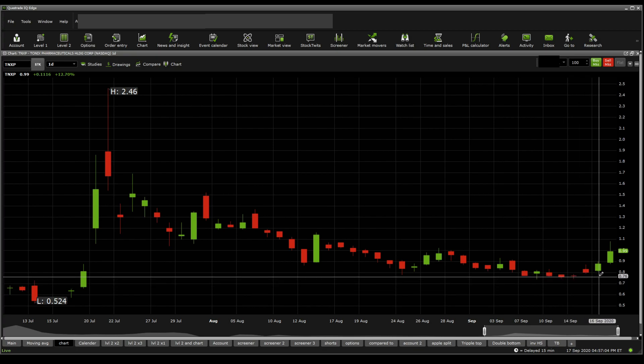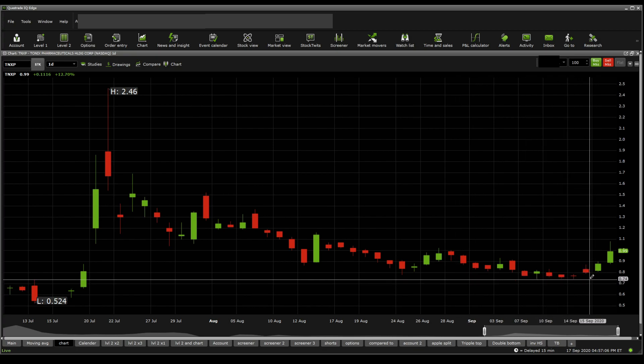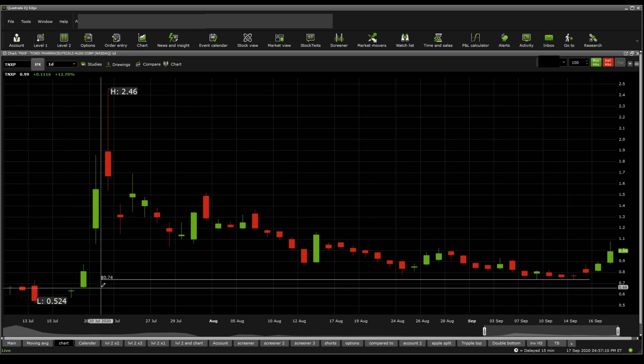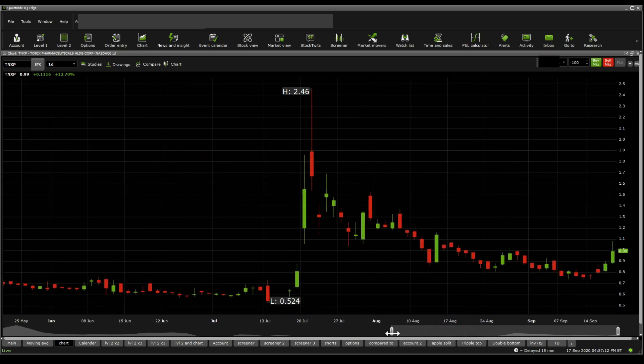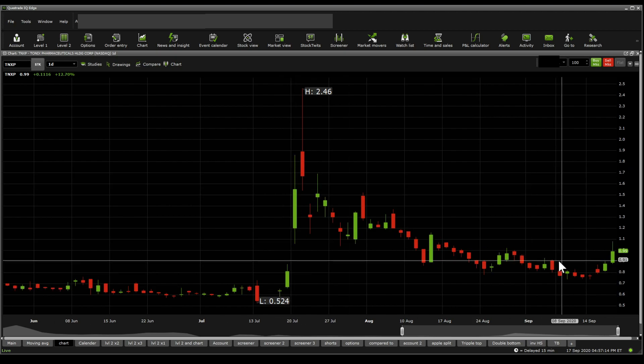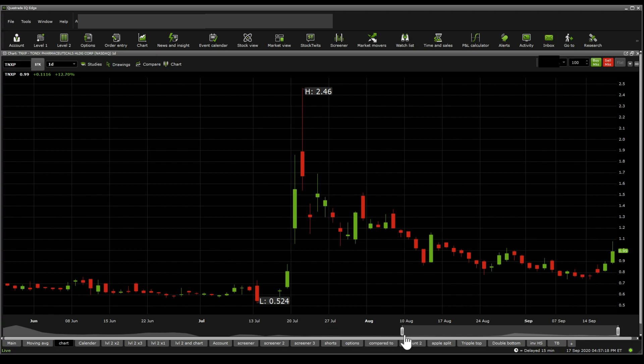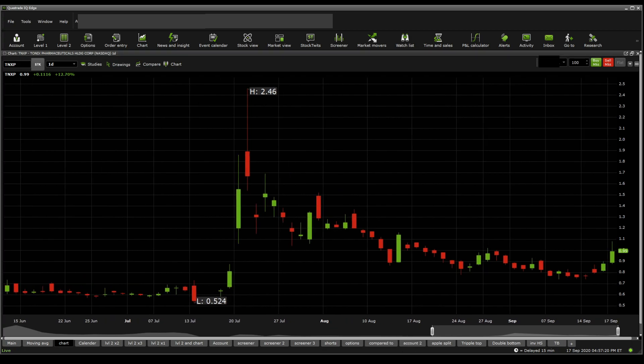Then we have the 78, 76, and the one that is most important is the 74 cent one. But as of currently, right now, it has actually closed the gap that it created. So after closing the gap, it has potential to start recovering. That is a bullish sign.